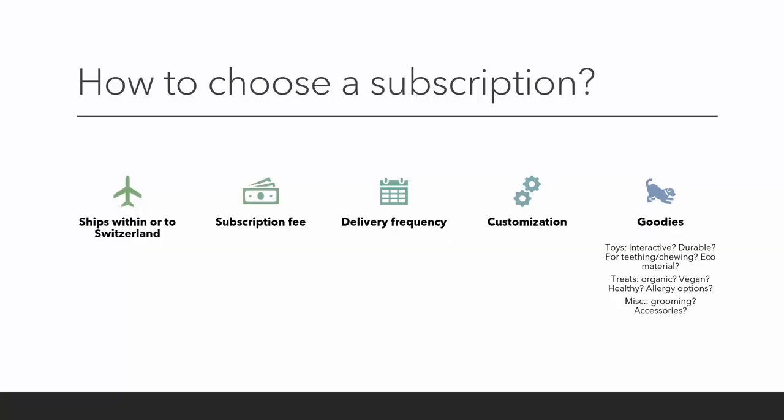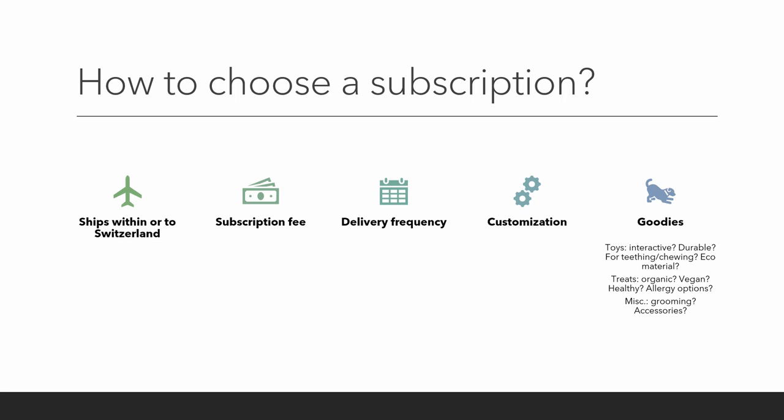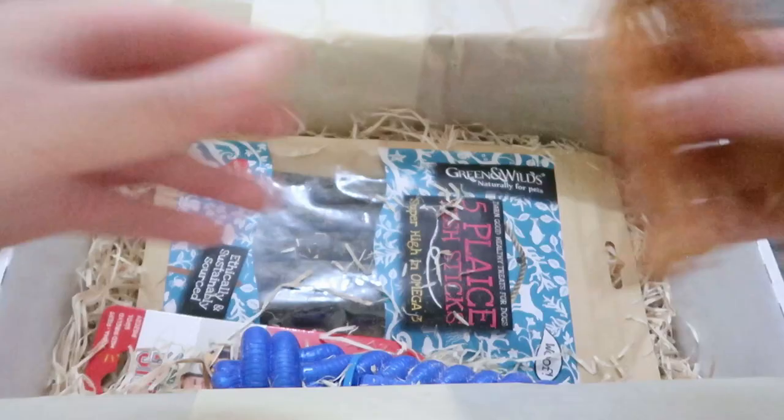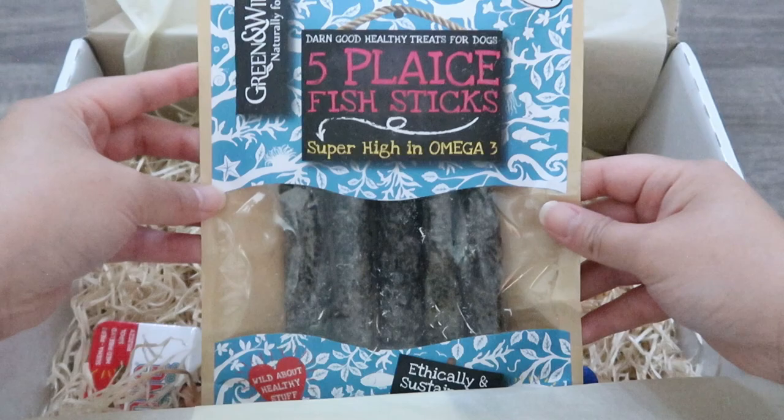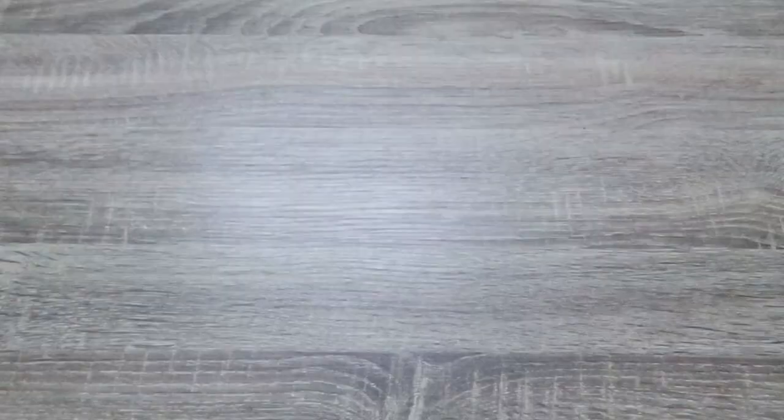The last factor in our process is the types of goodies that are included. For toys: are they interactive? Are they durable? Are they for teething or chewing? Is the material eco-friendly? For the treats: are they organic, vegan, or just healthy in general? Does the company accommodate allergies? And if there are miscellaneous items, are they for grooming or are they accessories? All these and maybe more.